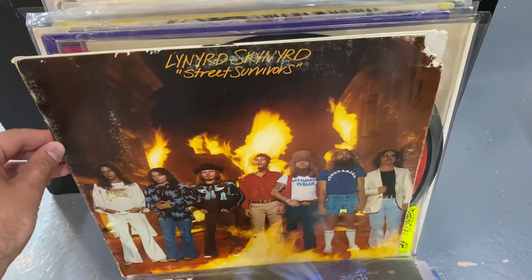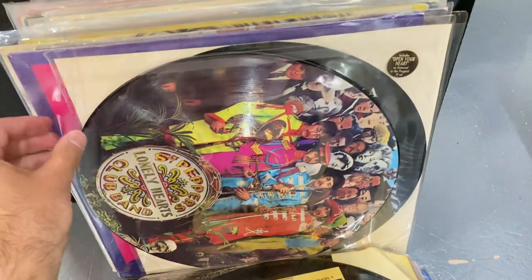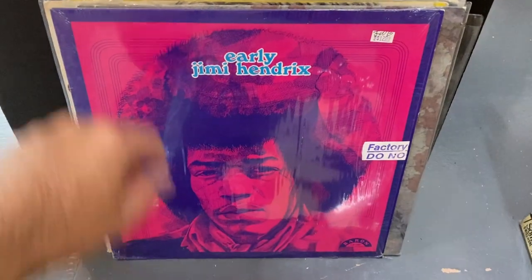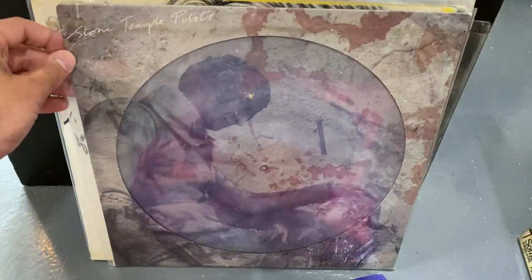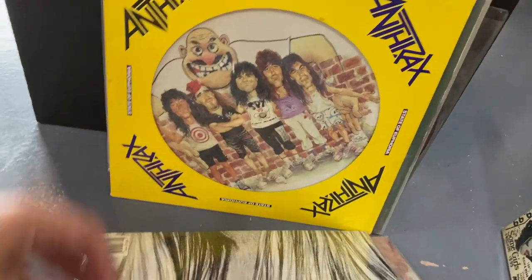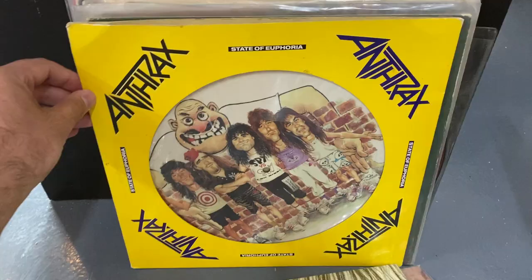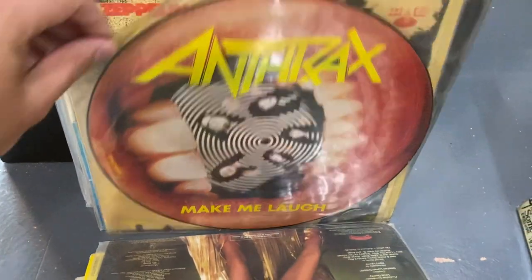I got the original cover of Skynyrd Street Survivors. Some Zappa picture disc. This cool Sgt. Pepper picture disc — I'm curious about when this came out. We got Madonna Rain. Early Hendrix — I don't think I've seen this one ever. Stone Temple Pilots picture disc — that's rad. A record signed by Barbra Streisand — I'm assuming that's real, but it's signed to someone named Betty. Might be the only Barbra Streisand record worth anything at this point. Anthrax picture disc. This cool Cher picture disc. Another Anthrax picture disc.